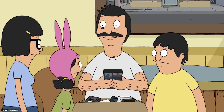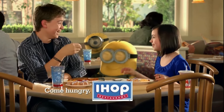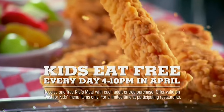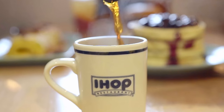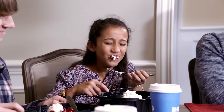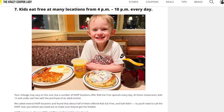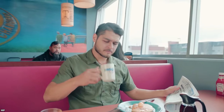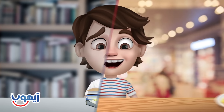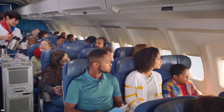Did you know that kids can eat for free at some IHOP locations? Unfortunately, the deal doesn't apply to all locations. The kids-eat-free deal is available from 4 PM to 10 PM at certain IHOP locations across the U.S., and it applies to kids 12 and under as long as a parent or guardian purchases an adult entrée. According to the Crazy Coupon Lady website, the deal is only available at about half of IHOP locations in America.